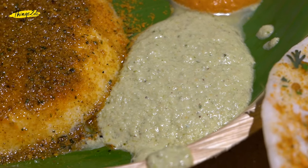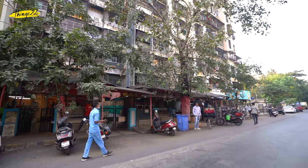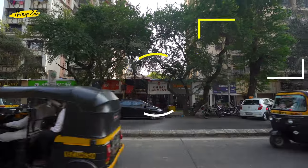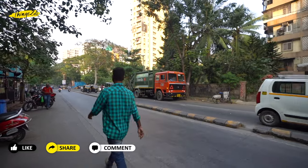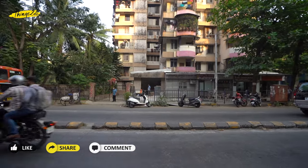So friends, these were some of the best foods to eat in Boriwali, and we are sure that you will come here to indulge. The best way to reach Boriwali is either by your personal vehicle or an auto. Do like and share this video with your foodie friends, and let us know about your experience in the comment section. Also, subscribe to Things To Do for more such awesome videos. Till then, Aawjo!